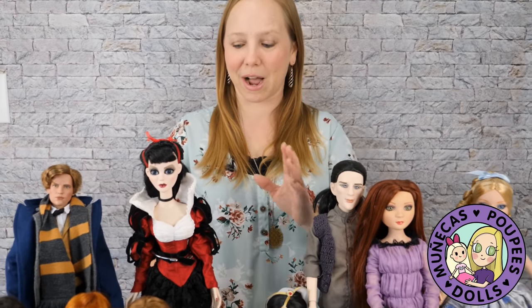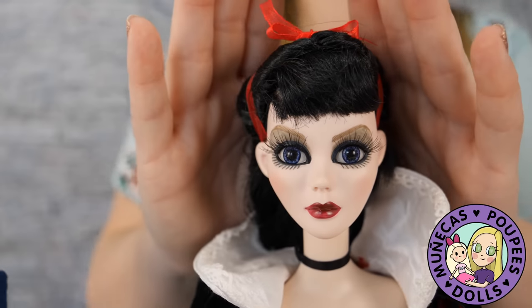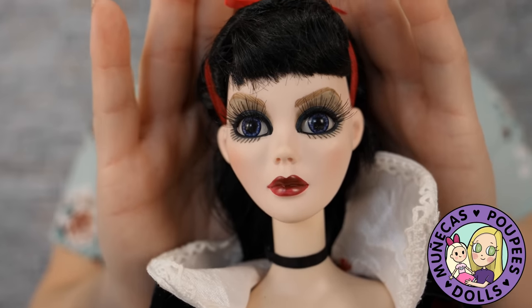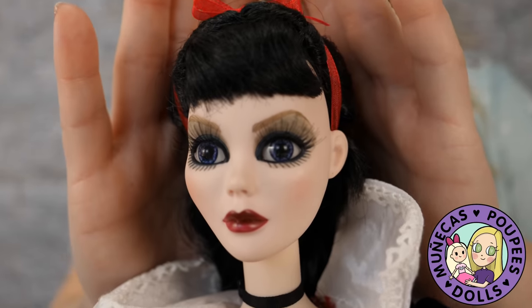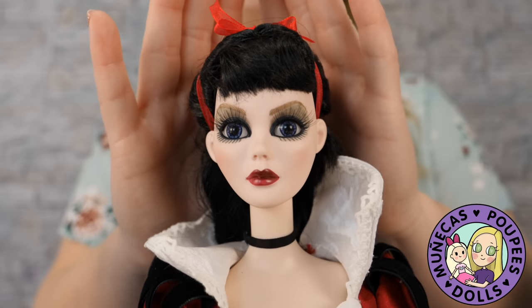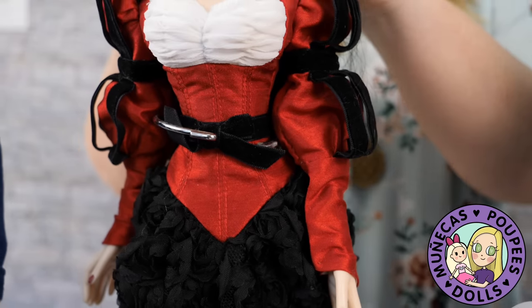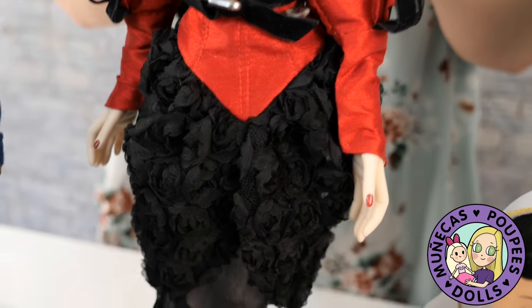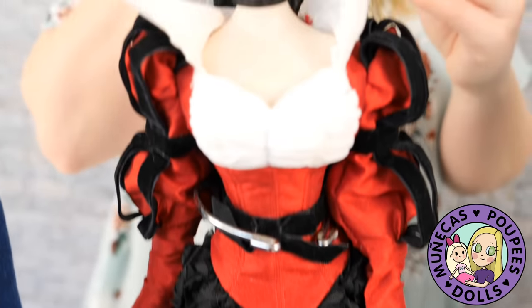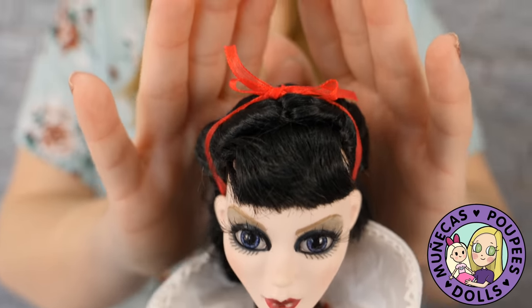Let's go ahead and I'm going to show you guys my entire Tonner collection. I'm going to start with the Wilde Girls and Boys. This is Evangeline Gasly — this is the Bad Dream Evangeline. She was a Modern Doll exclusive and I just love Evangeline. She's just so gothic and so sexy and so gorgeous, and I really love this doll. One day I'd really love to get a resin Evangeline.